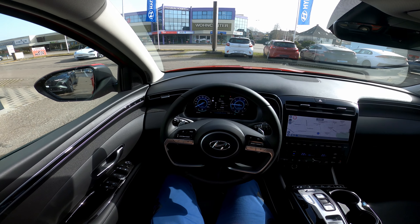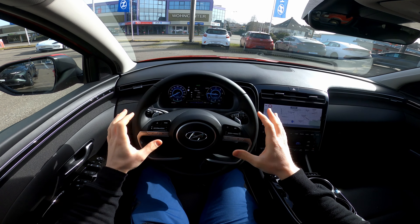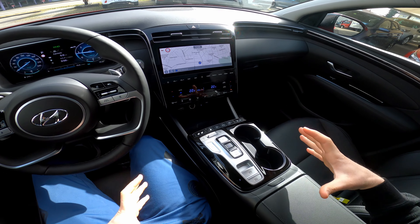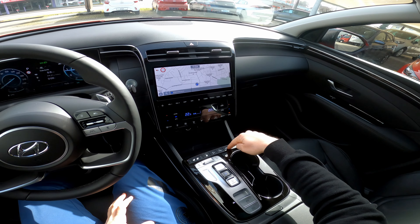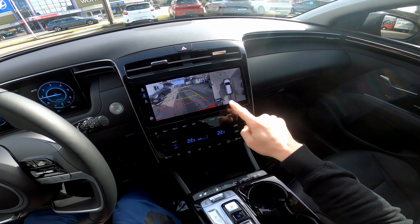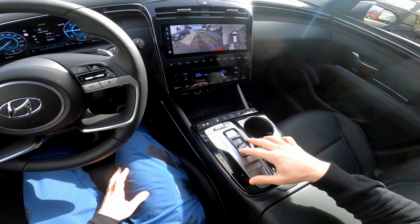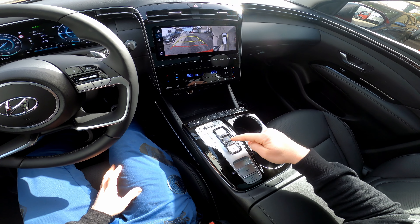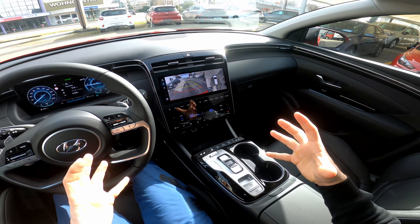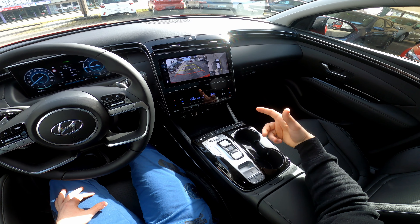Everything is the same here. Press this button and you can see the 360-degree view of what's around the car. If you go in reverse, you have the shift-by-wire transmission — reverse, neutral, drive. It's amazing, it's like something from the future. Hyundai makes such an amazing car. I'm always impressed when I come back inside this Tucson.